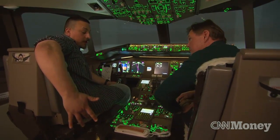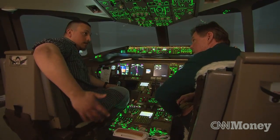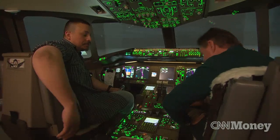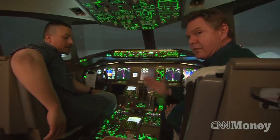The transponder sends a signal to the ground, lets the air traffic controllers know where we are, who we are, where we're going, where we came from — just all the pertinent information for the flight. It's crucial. We can't stress that enough.